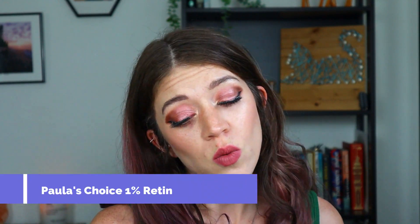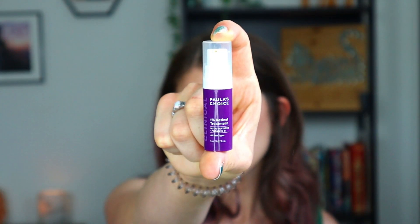Next is the Paula's Choice 1% Retinol Treatment — the five milliliter travel size. When I purchased it online I wasn't paying attention; this was $13 for this tiny one and I thought I was getting a bigger bottle. To get the full size is $40 to $50. That's more expensive than I want to spend for a retinol, especially when I've had success with The Ordinary ones. I love other Paula's Choice products I've tried, but personally the 1% Retinol — I think you should go with something cheaper. There are just a lot of options that are a lot cheaper.